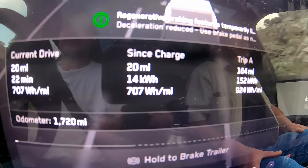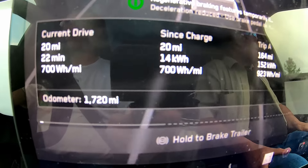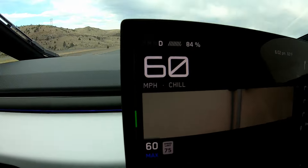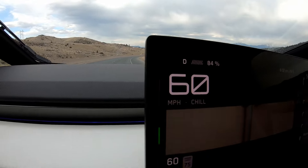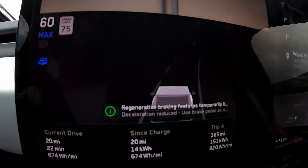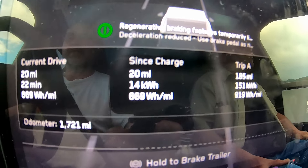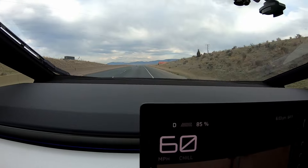Now we're slowly coming down into the flats and we can speed up a little bit. We dropped down to 700 watt hours per mile and even going under 700 — still going downhill with slight regen. At 674 watt hours per mile and still slightly dropping, then we came down into the flat area and had to accelerate again.